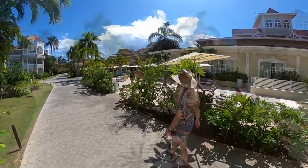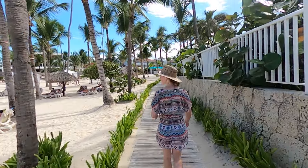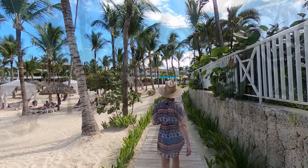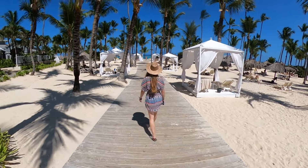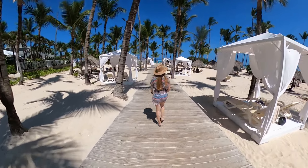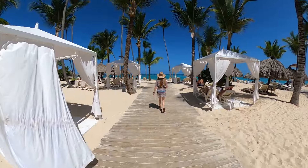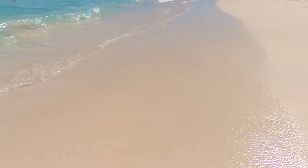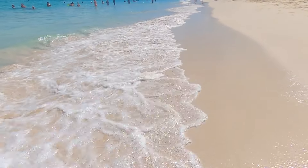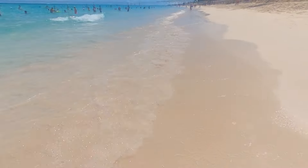At this point in the tour, we've shown you almost everything that this amazing resort has to offer, except for just one little thing — the beach. But don't worry, we were just saving the best for last, and this beach is arguably the best. We found the Ambar beachfront to be absolutely pristine during the majority of our visit, as the beach cleaners did a fantastic job of removing any seaweed which had washed up in the mornings.